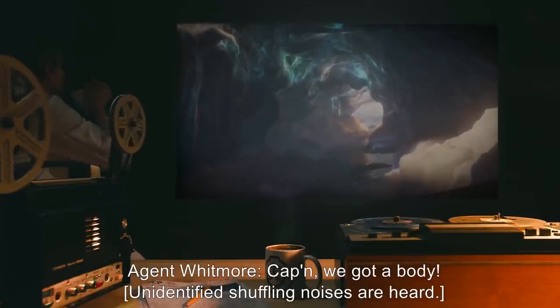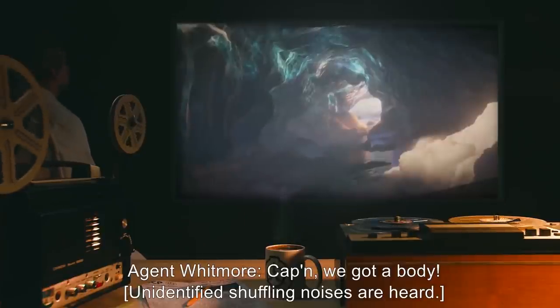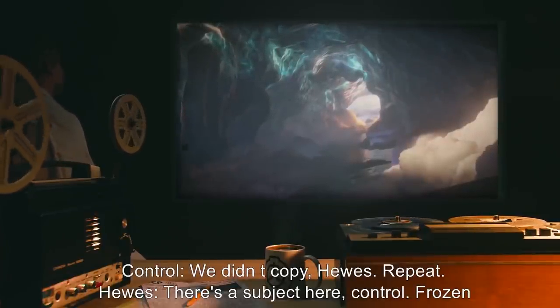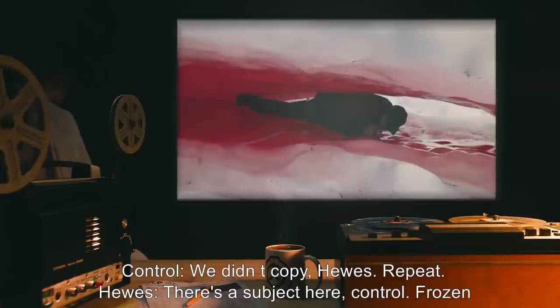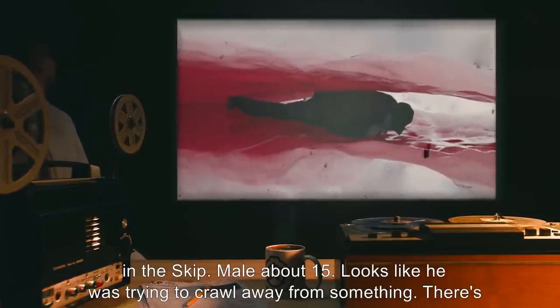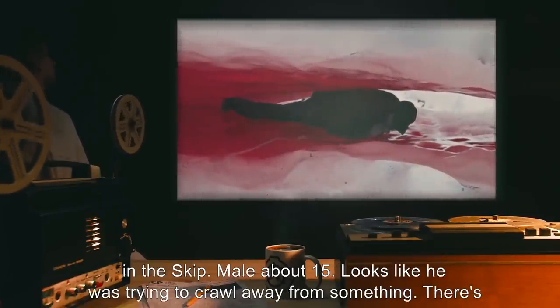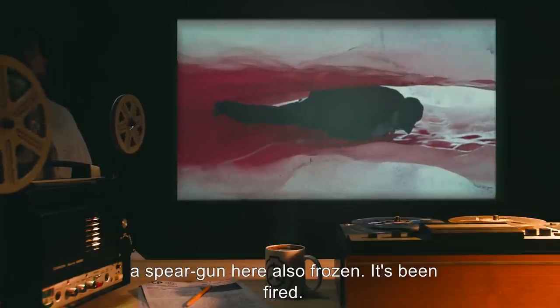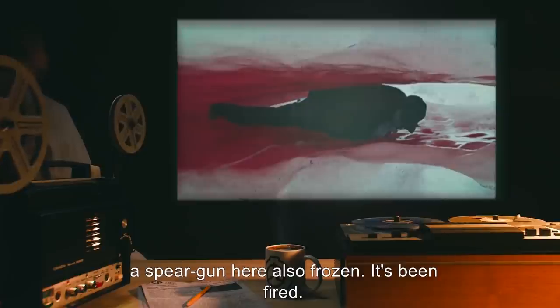Unidentified shuffling noises are heard. Control: We didn't copy, Hughes. Repeat. Hughes: There's a subject here, Control. Frozen in the skip. Male. About 15. Looks like he was trying to crawl away from something. There's a spear gun here. Also frozen. It's been fired.